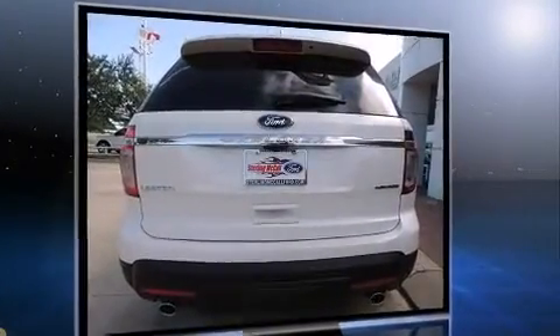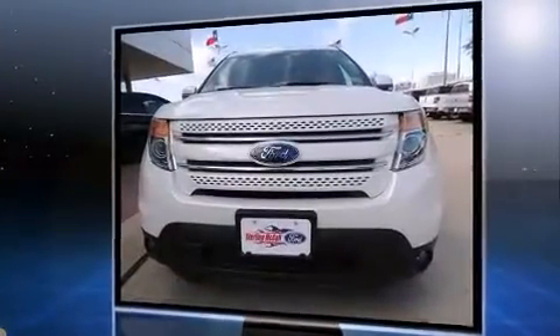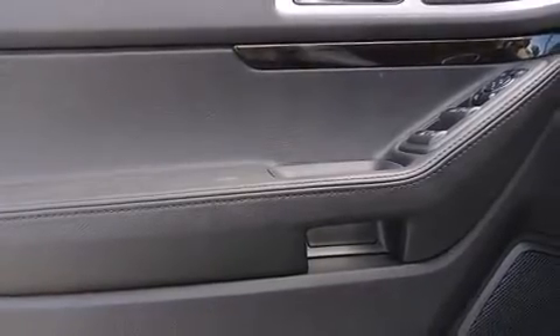Ford infused the interior with top-shelf amenities such as a built-in garage door transmitter, a power seat, remote keyless entry, and seat memory.